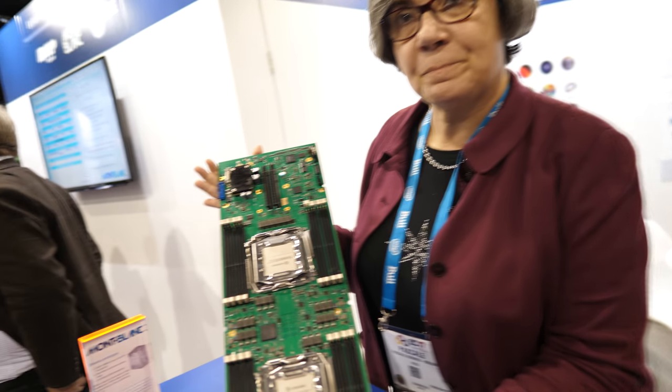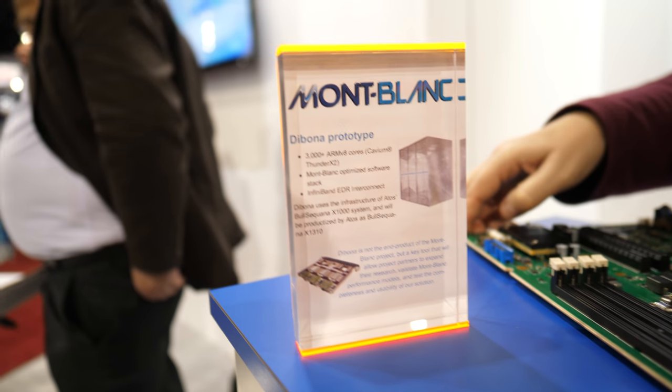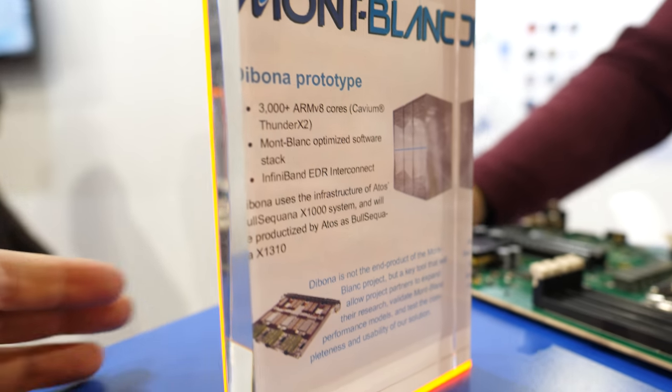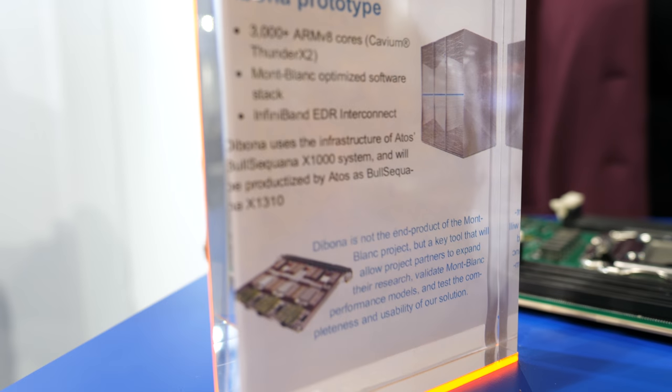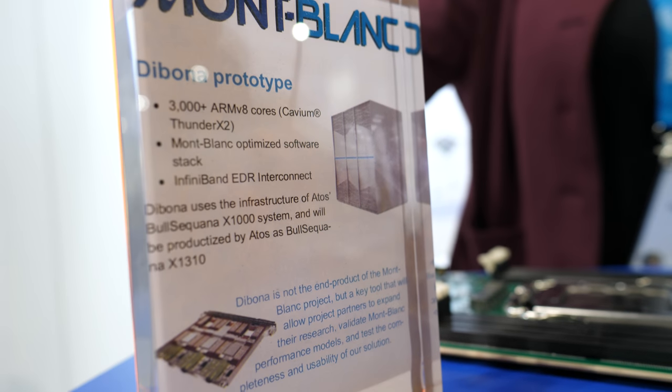Right here it says Dibona, Atos, Bull, Sequana. Dibona is the name we chose for the prototype. Dibona is the name of a peak in the French Alps. We're Mont Blanc, so we are keeping the mountaineering imagery.